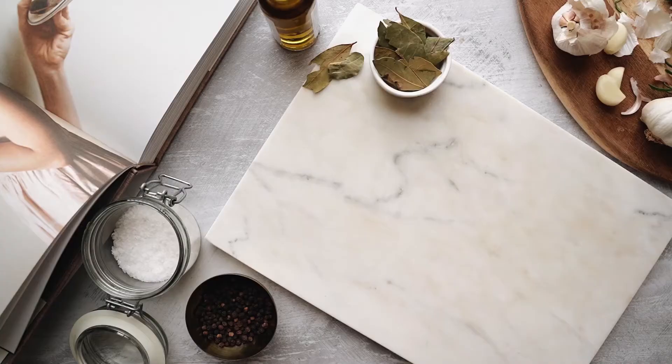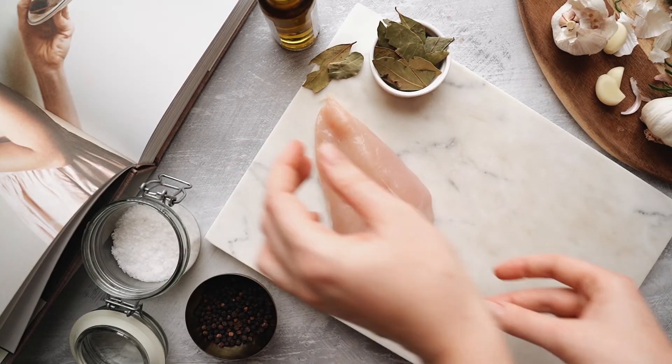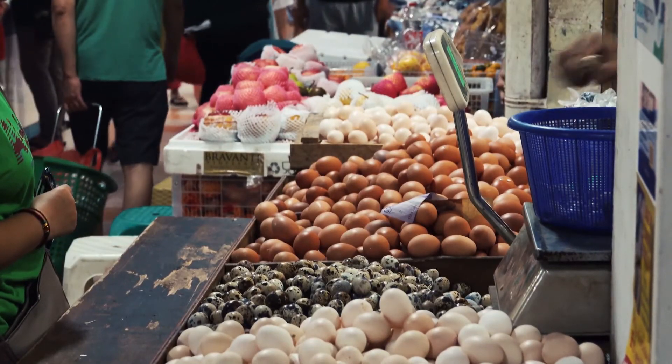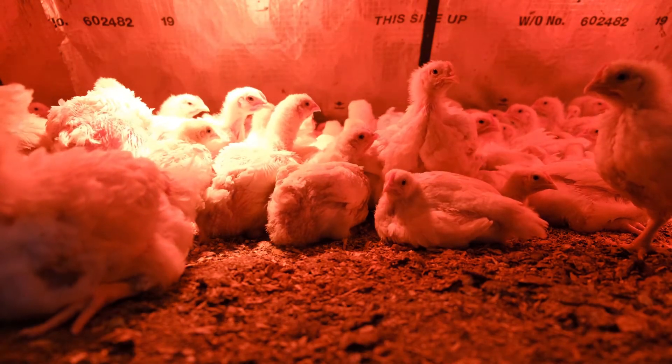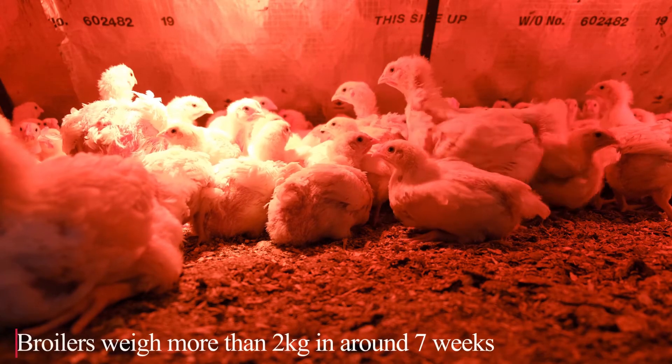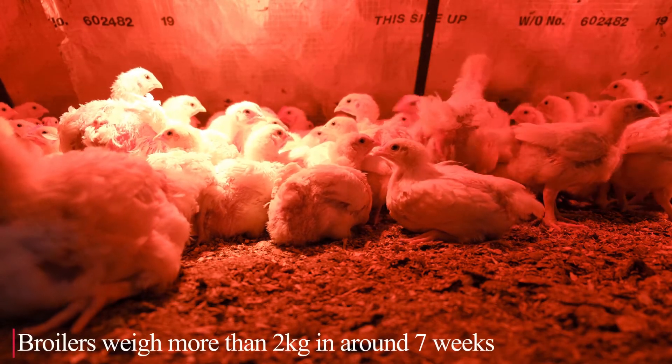When you go to the supermarket and buy chicken meat, that meat comes from broilers. But if you pick up eggs from the same place, those eggs are coming from layers. As broilers are raised for meat, they have more muscle mass and their growth rate is higher than layers.